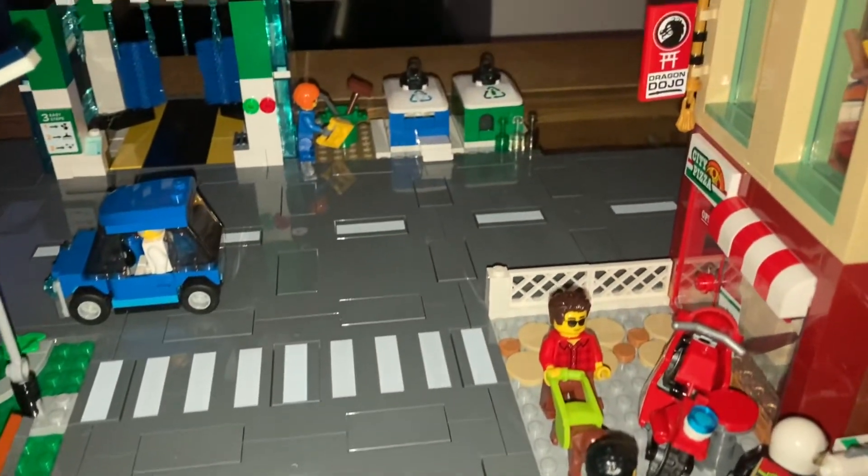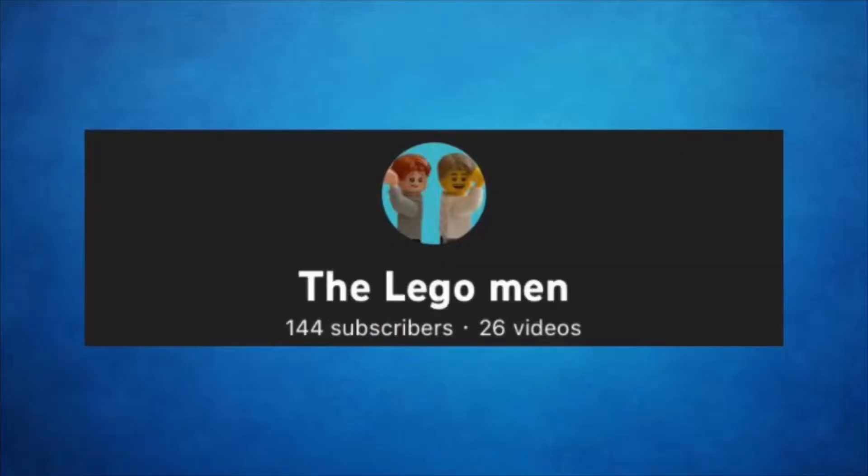We'll see you in the next LEGO Man video. And thank you so much for 144 subscribers. Bye!